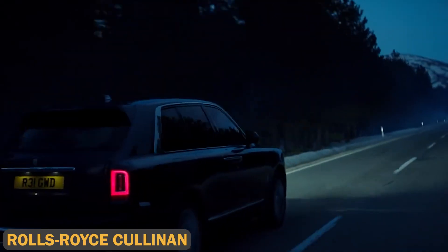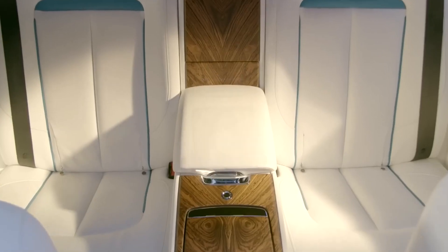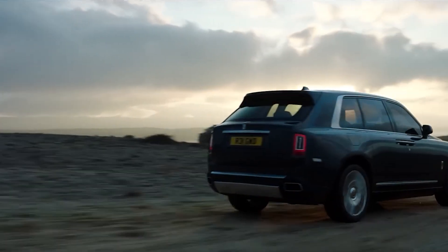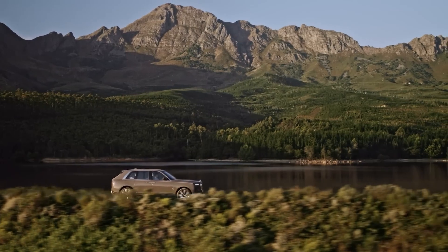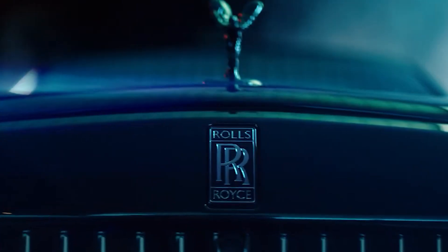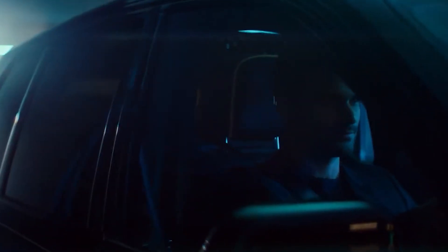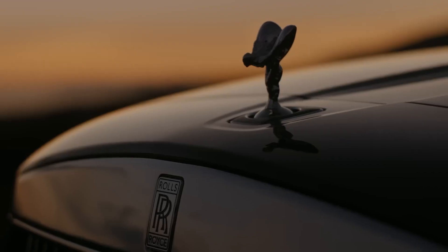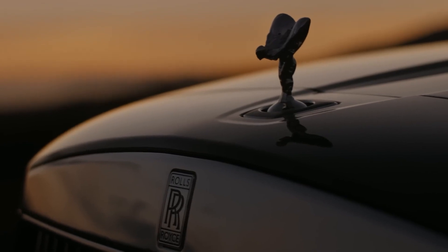The Rolls-Royce Cullinan is the pinnacle of luxury SUVs. Powered by a 6.75L twin-turbo V12 engine producing 592 horsepower, the Cullinan is a statement of elegance on wheels. The Cullinan Black Badge Edition adds even more style, delivering extra power and exclusive features. Inside, it's pure opulence, offering high-end materials like hand-stitched leather, wood accents, and even starlight headliners that mimic the night sky. The Cullinan isn't just about looks — its all-wheel drive and off-road capabilities make it as rugged as it is refined.